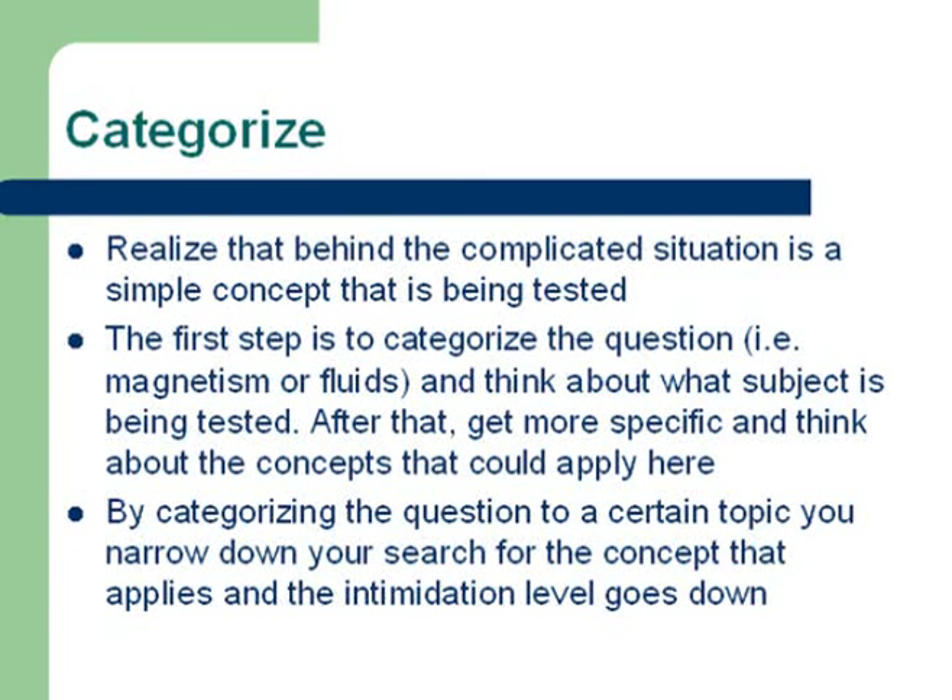After you have categorized the question, you need to start going through your repertoire of knowledge and narrow down the topic that is being tested. Then you can get more specific and think about the specific concepts that may apply to the situation. By categorizing the question into a certain topic, you narrow down your search for the concept that applies and the intimidation level goes down as well, which will help with your confidence.